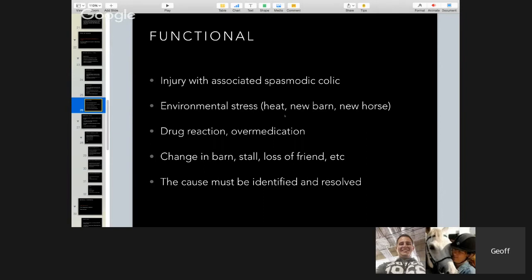Functional colics include environmental stress — like overheating, moving a horse to a new barn, or introducing new horses that upset the social structure. Most of these horses are on grain, and if you want to stop having stress-related colics, the best thing to do is get them off grain, because grain can cause ulcers of the colon — not the stomach, but the colon — which is probably a leading cause of colic. Some horses can also have a reaction to drugs that slow the gut down; over-sedation can slow the gut. I've also seen colic from loss of a companion — whether another horse, a goat, or a mini.